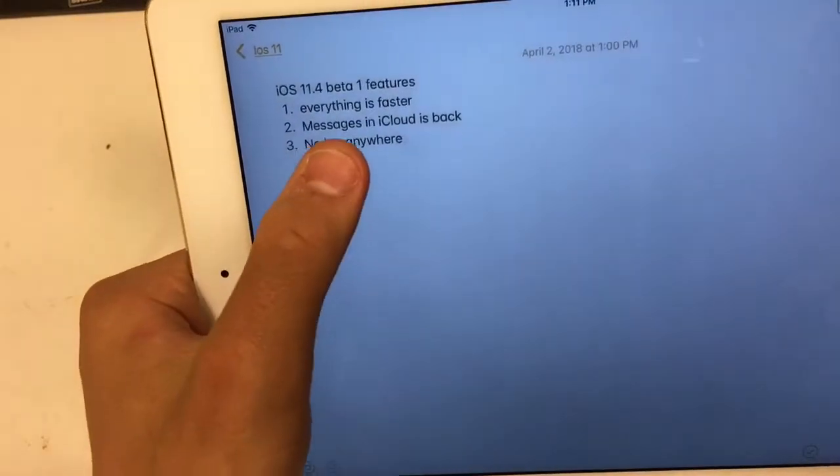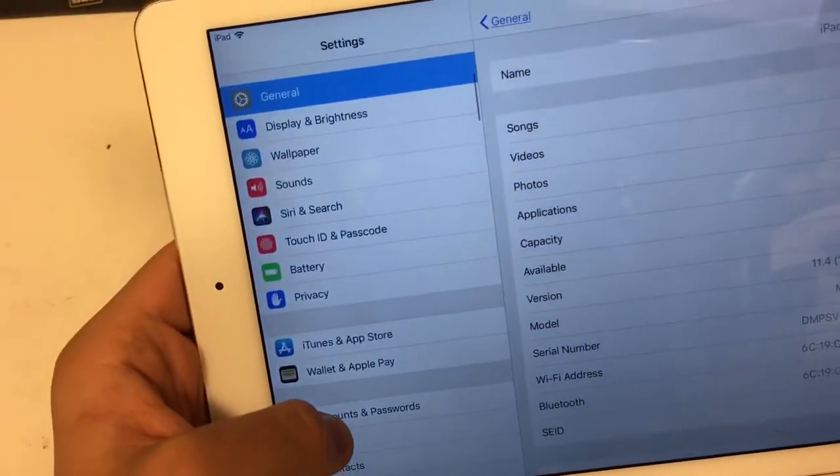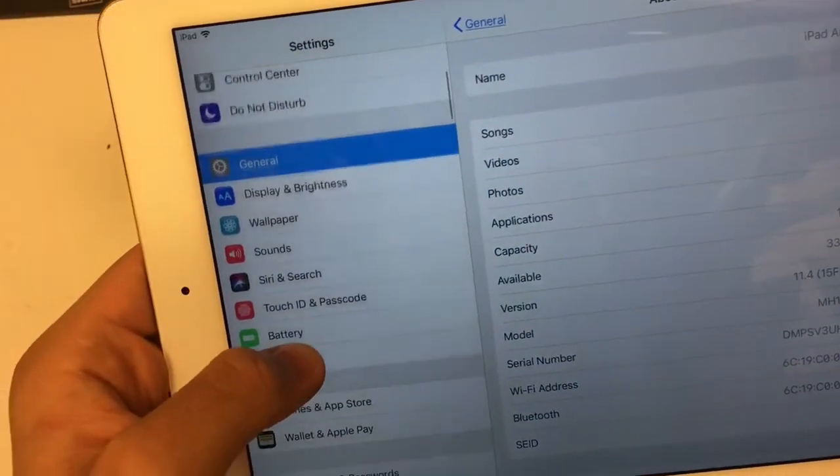Next one is the Messages in iCloud feature is back. I can't show you this one because it was on my phone, but people are saying it's back.